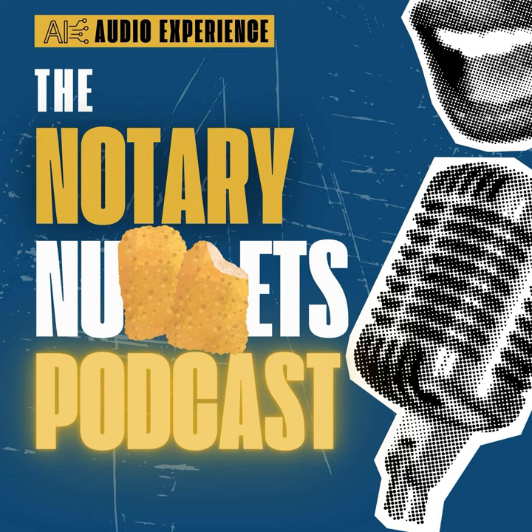Hello, everyone. Welcome back to another episode of the Notary Nuggets podcast, the show dedicated to helping you become the best mobile notary you can be. I'm your host. And today we have an incredible episode lined up focusing on one of the most crucial aspects of your work: time management.